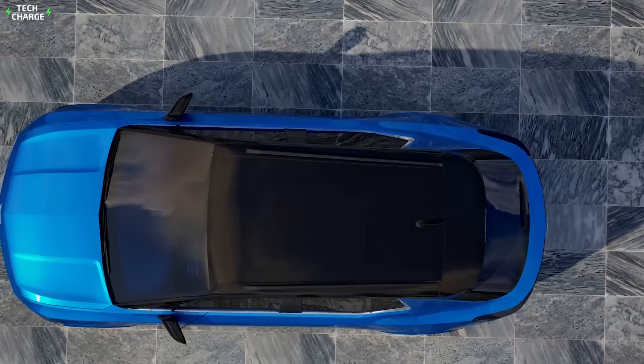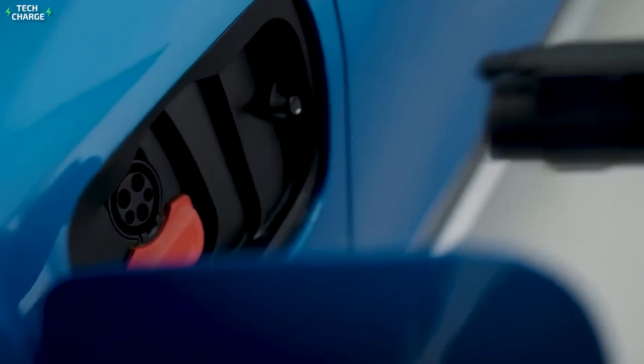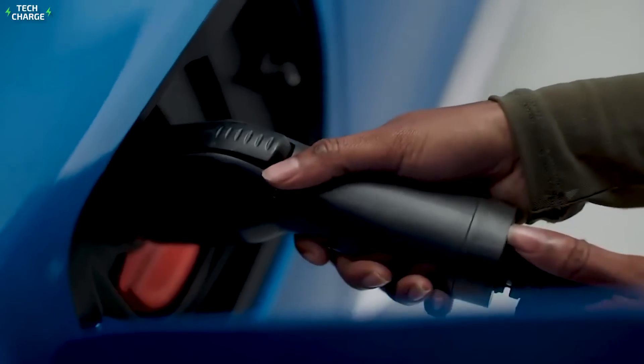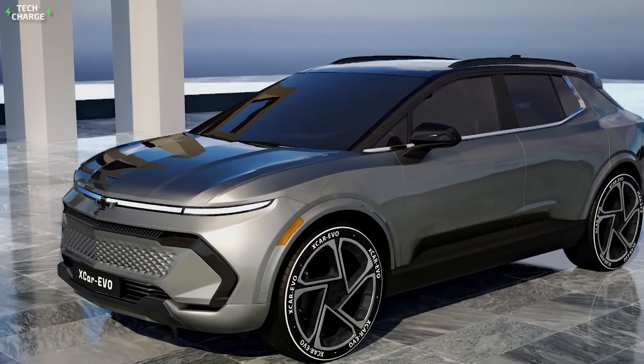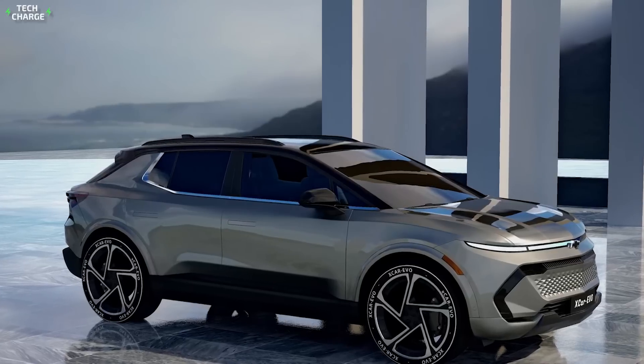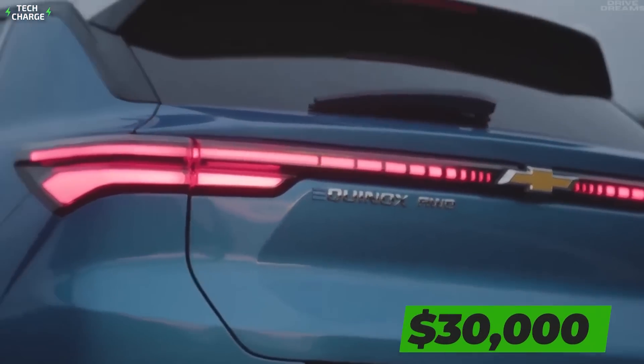The available bigger battery will provide up to 300 miles on a single charge. Besides capacity, both batteries will feature more than decent charging speed, with the ability to add 70 miles of range in just 10 minutes. We expect that the all-electric Equinox will hit the market already by the end of this year, with a starting price at around $30,000.